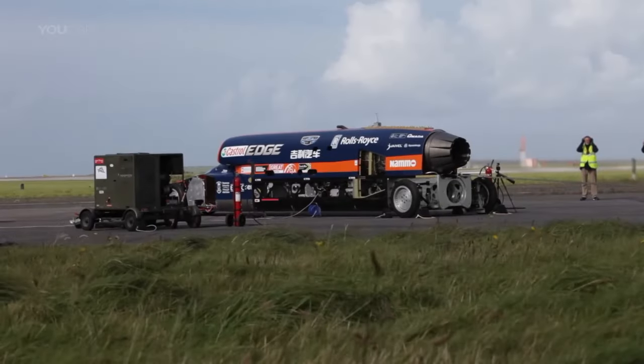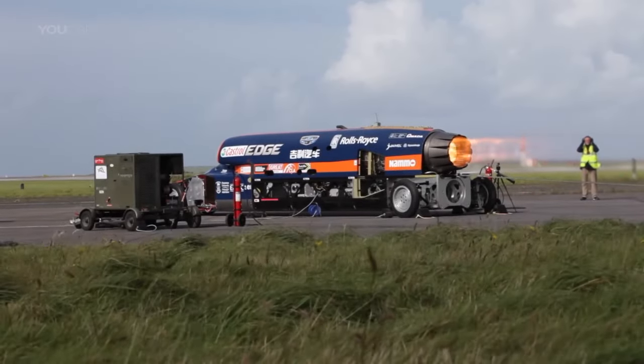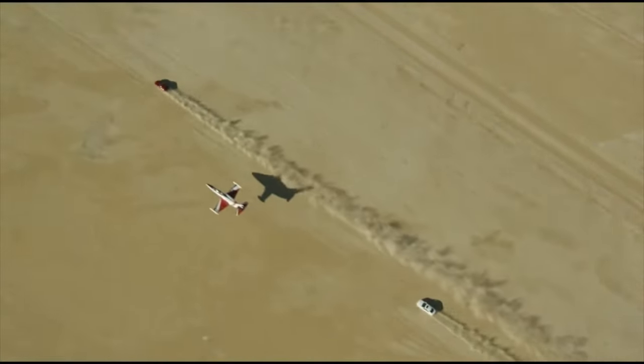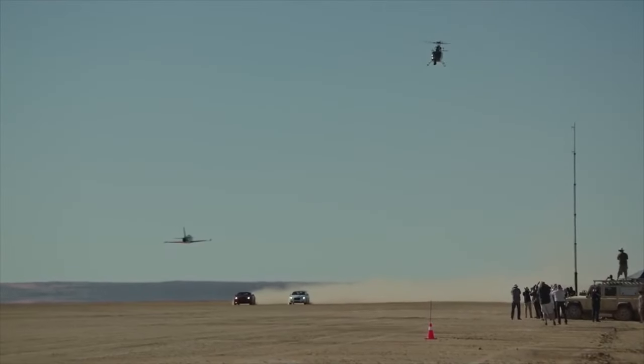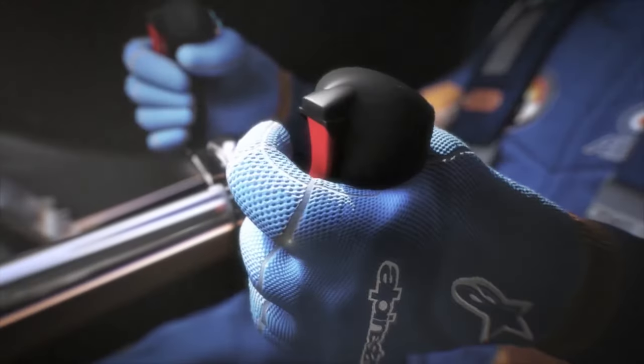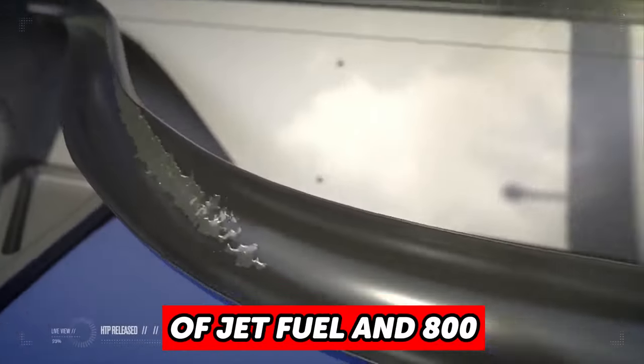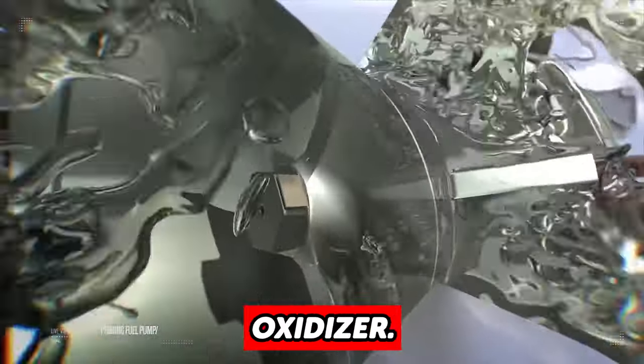When combined, the total amounts to 135,000 thrust horsepower — surprisingly more than eight times the power of all the cars on the Formula One racing grid combined. If the LSR is running at its 1,000 miles per hour capability, it would require about 400 liters of jet fuel and 800 liters of rocket oxidizer.